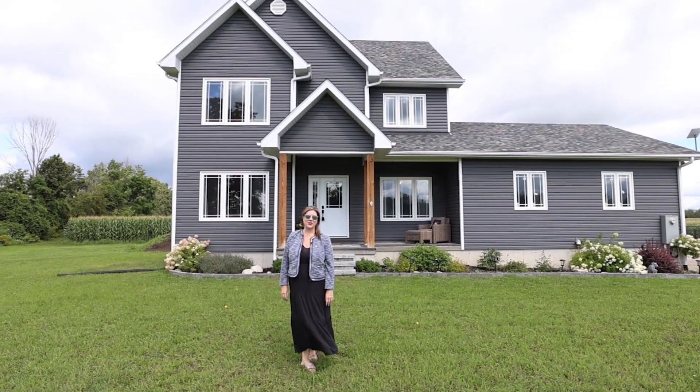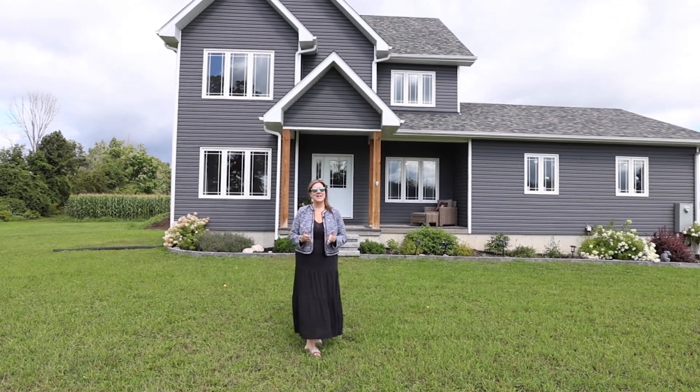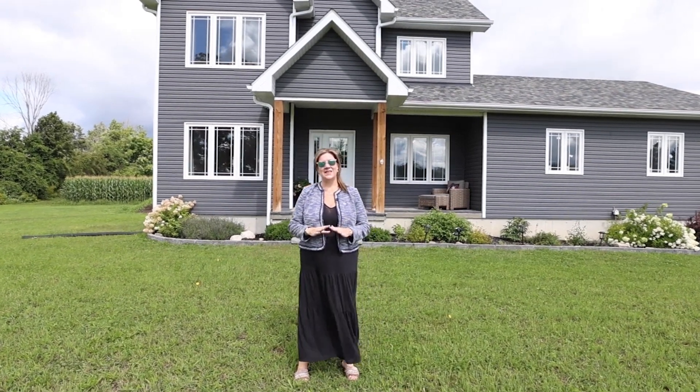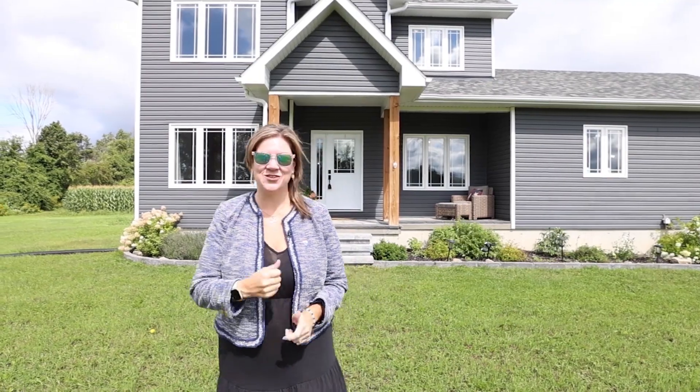Hi, it's Laura Keller from the Laura Keller Real Estate Team and RE/MAX Affiliates. Today we're at 2024 Drummond Concession 2 in Perth. This is a great home — you've got three bedrooms, two and a half bathrooms on about an acre, no neighbors in behind, and it's a beautiful space. I cannot wait to show you inside — let's go check it out.